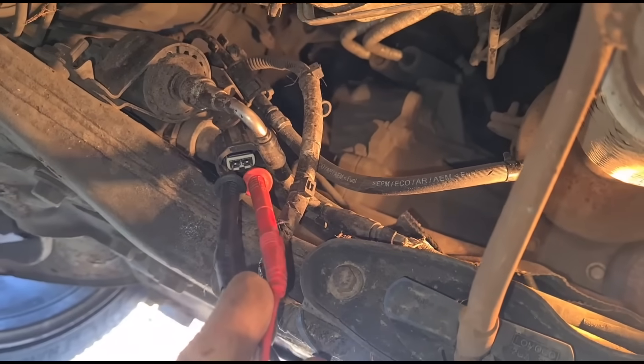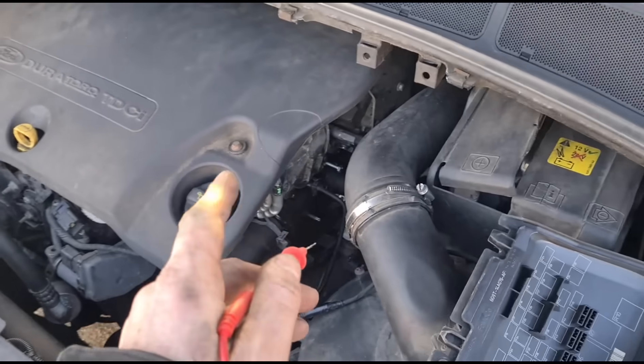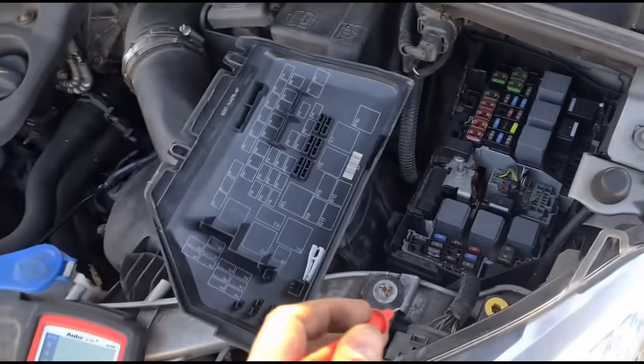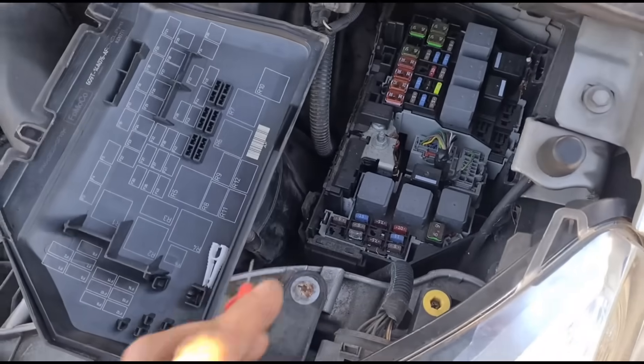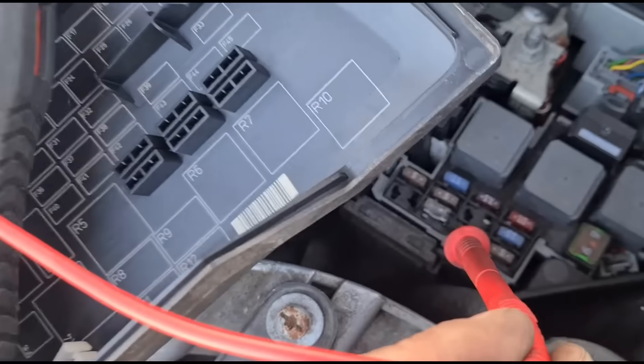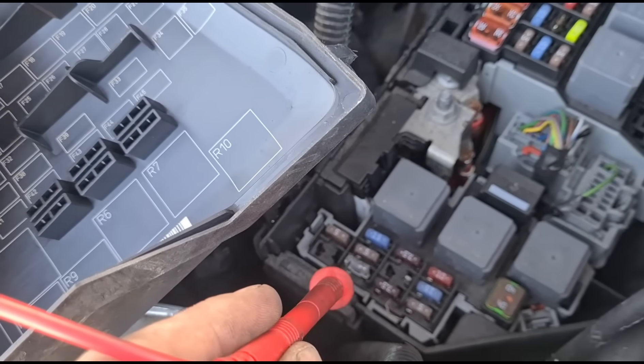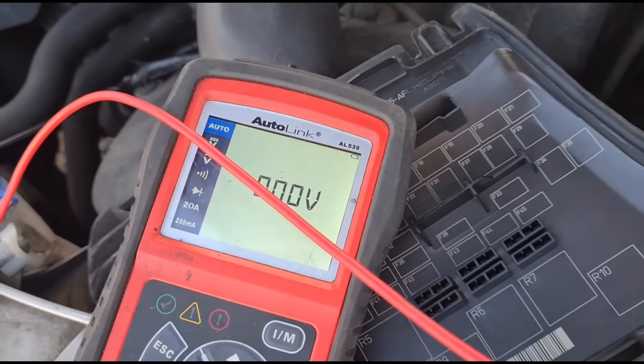Now we can check the voltage coming into the vaporizer here — check that on the multimeter. We had 10 volts down there which is strange, but if we test this fuse right here we can see that it's blown. If we test one side we have 12 volts, and then test the other side we don't have anything.